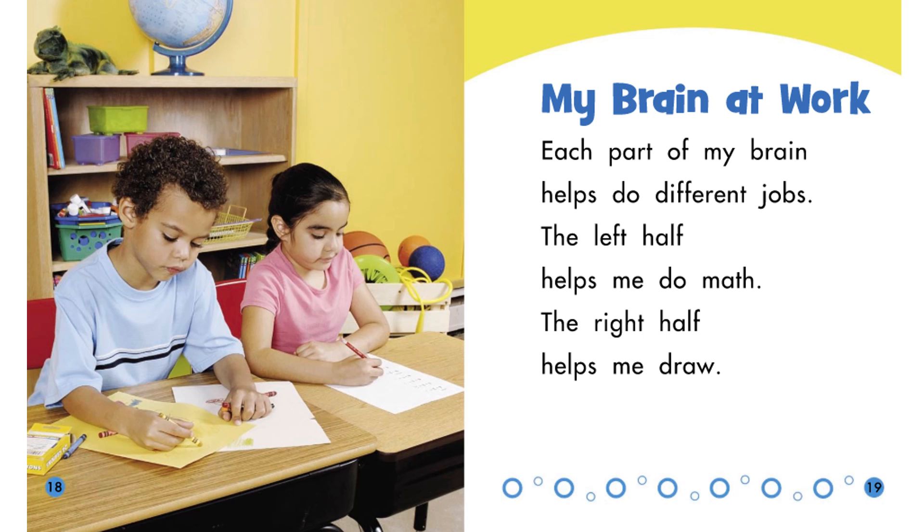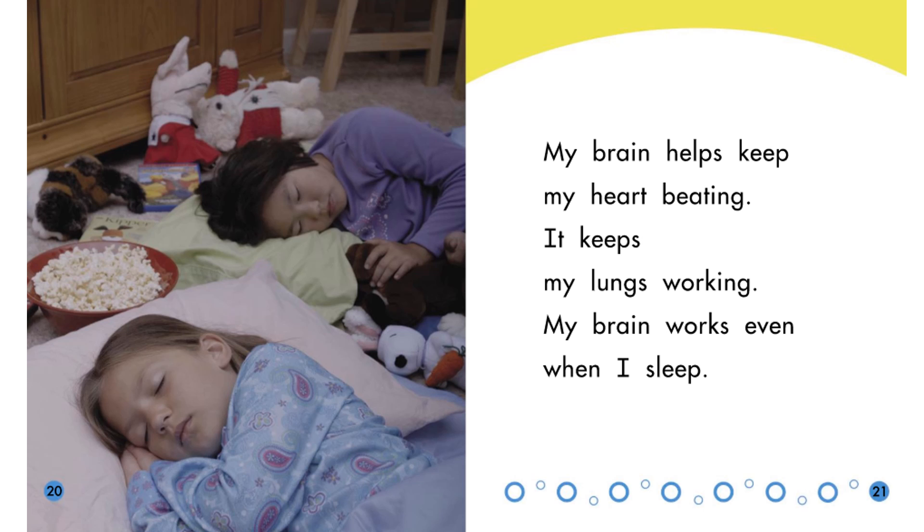The left half helps me do math; the right half helps me draw. My brain helps keep my heart beating and keeps my lungs working. My brain works even when I sleep. Why is it important for your brain to control your heart and lungs? Your heart pumps blood throughout your body — it helps to keep us alive.